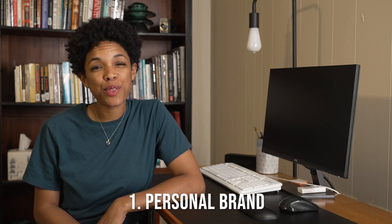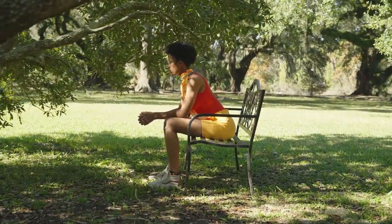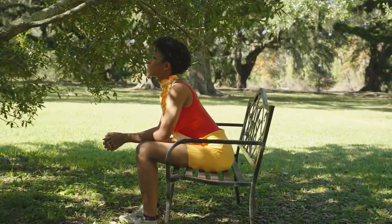Our first topic is personal brand. Define your unique value proposition. What makes you stand out as an artist? Are there particular styles, mediums, or subject matters that you specialize in? Do you have a unique backstory or message that you convey through your artwork?